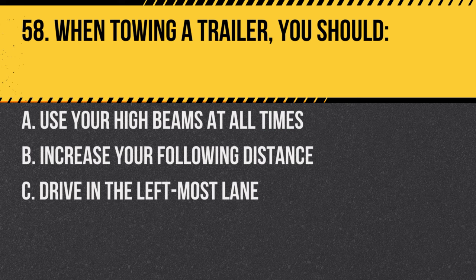Question 58. When towing a trailer, you should: A. Use your high beams at all times. B. Increase your following distance. C. Drive in the leftmost lane. Answer: B. Increase your following distance. This allows for more reaction time.